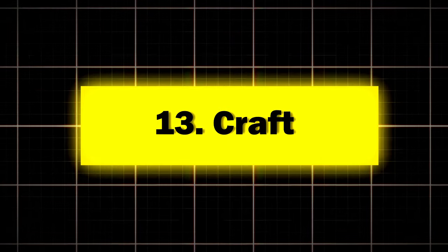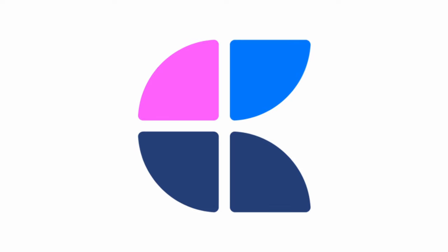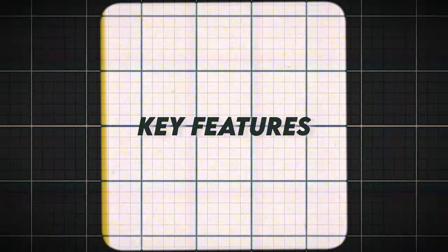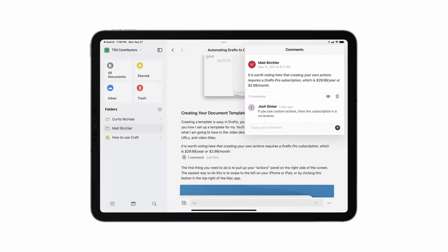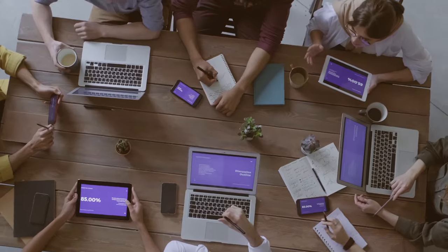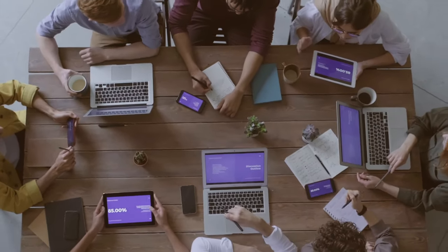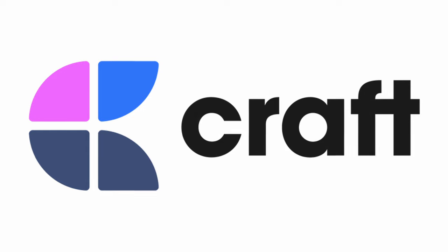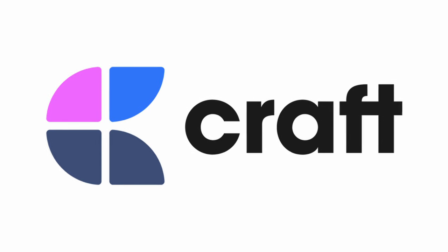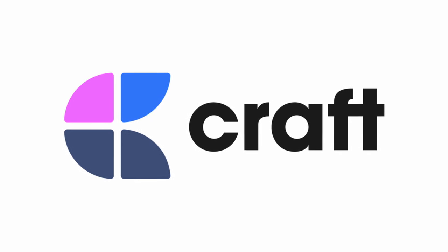Thirteen: Craft, the beautiful mind mapper. Craft is for those who think in webs rather than lines. Key features: visual organization of notes and ideas, collaborative workspaces, and daily notes and backlinks. Perfect for visual thinkers and team collaborators who want their notes to look as good as they are useful. A survey of Craft users found that 72% reported improved clarity in project planning and idea organization.